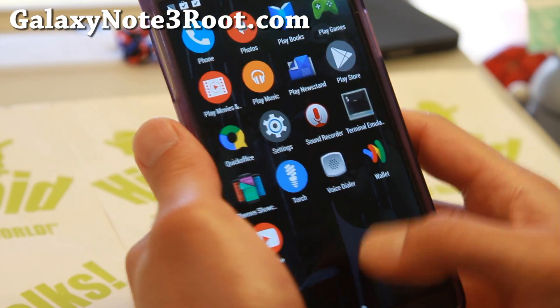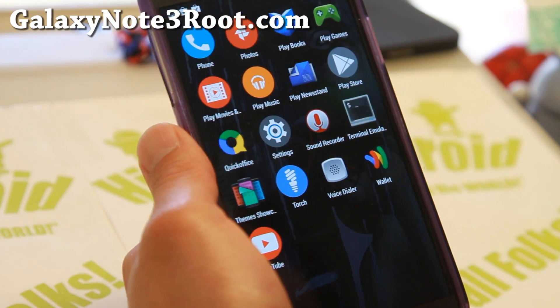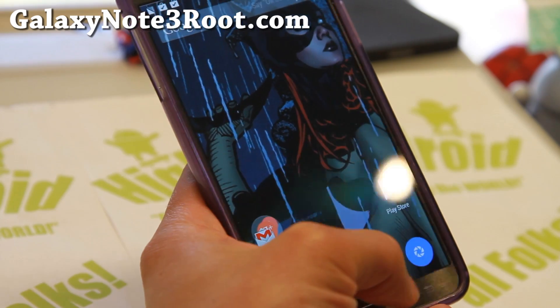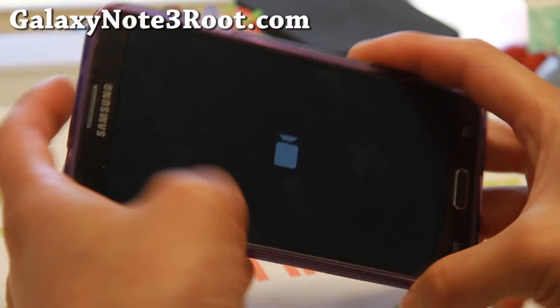Looking pretty nice there. I really like the latest theme feature, and this should be applied to all of the AOSP ROMs out there. Also for camera, you get the latest Google camera working flawless out of the box.